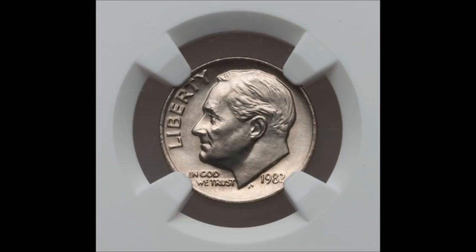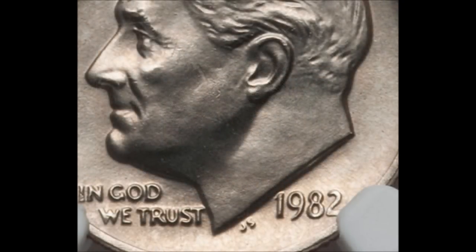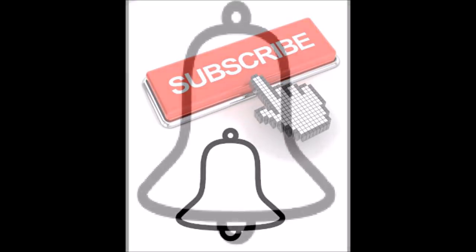We definitely hope you enjoyed this video and that it gives you something to look for in the Roosevelt dime series. If you enjoyed this video, do us a huge favor and hit that thumbs up button — the more you interact with our video, the more it encourages YouTube to share it with more people. Also, if you are not yet subscribed, click that subscribe button and click the bell so you get notified immediately when we upload new content. Until next time, have fun!